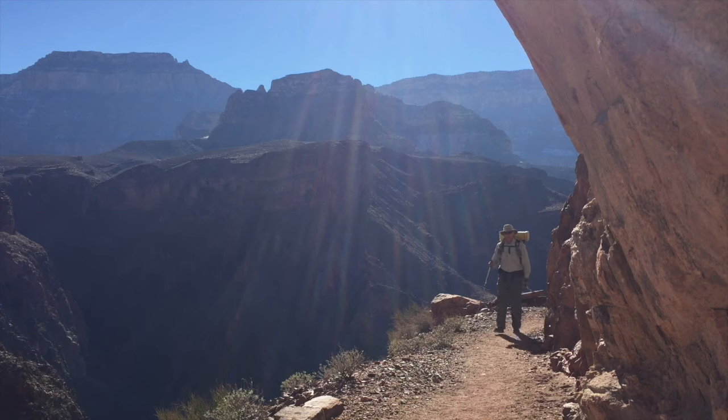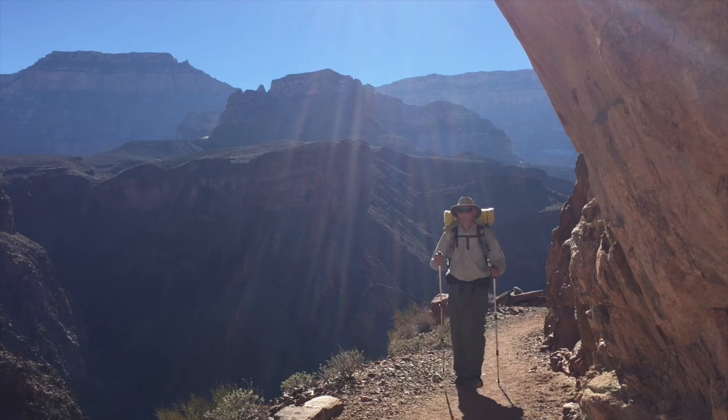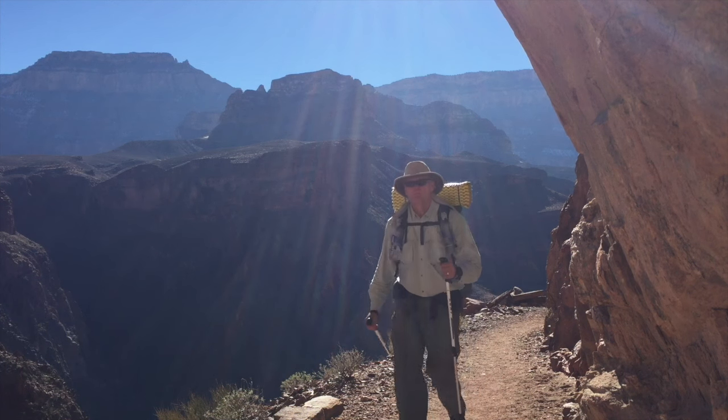If you hike to the Grand Canyon North Rim in the wintertime, you have the opportunity to stay in the yurt. In this video, I'll show you how to reserve it and stay there.